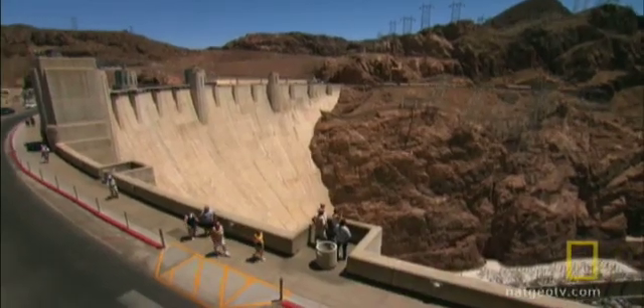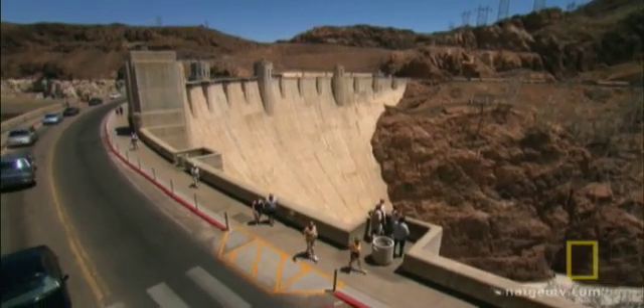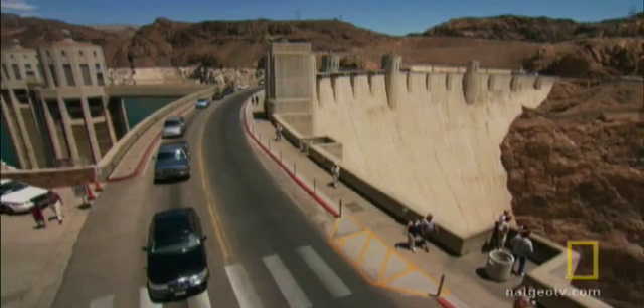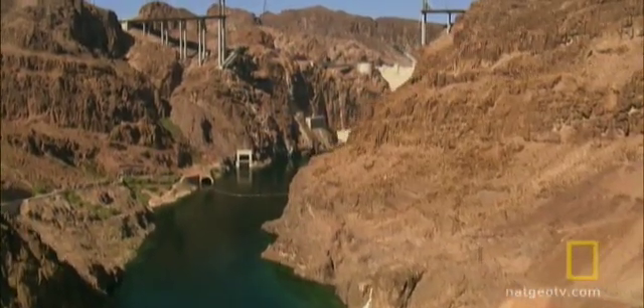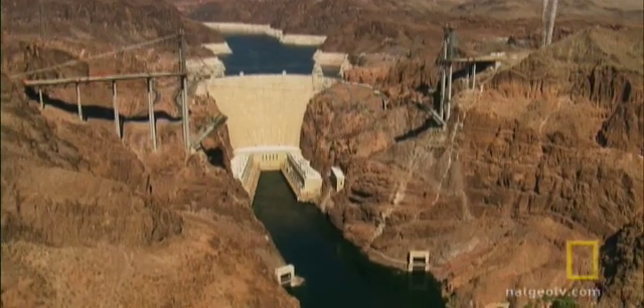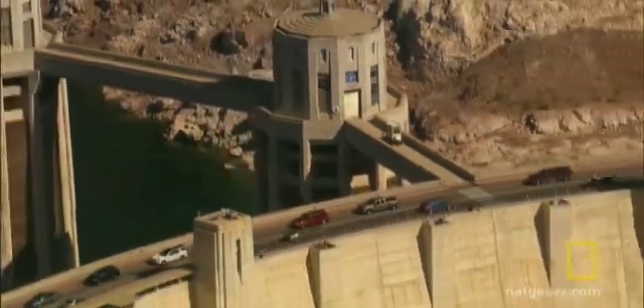I think it's one of the examples of an engineering project where a group of people came together and achieved a very advanced goal, as far as the quality of thinking through engineering from beginning to end. Now, what if Hoover Dam were built today? What changes would engineers make, and what would they do the same?